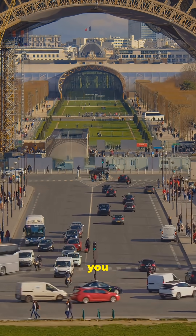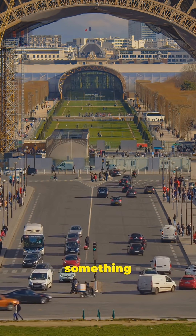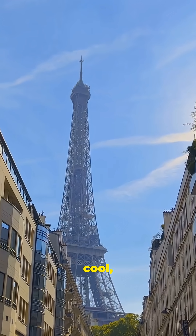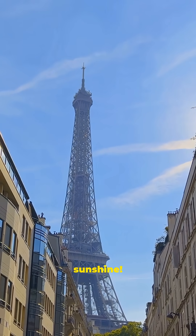So if you ever visit in summer, you can proudly say: I saw the Eiffel Tower at its tallest, and that's something you can't say in winter. Pretty cool, right? Science isn't just in labs — it's right there in the heart of Paris, stretching in the sunshine.